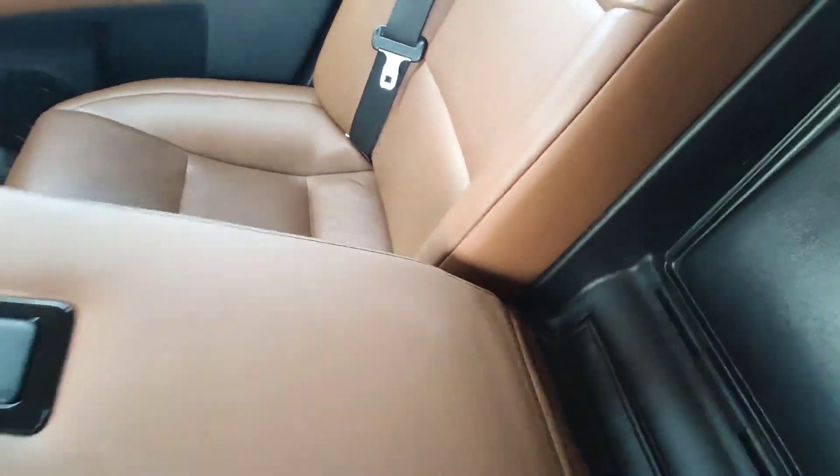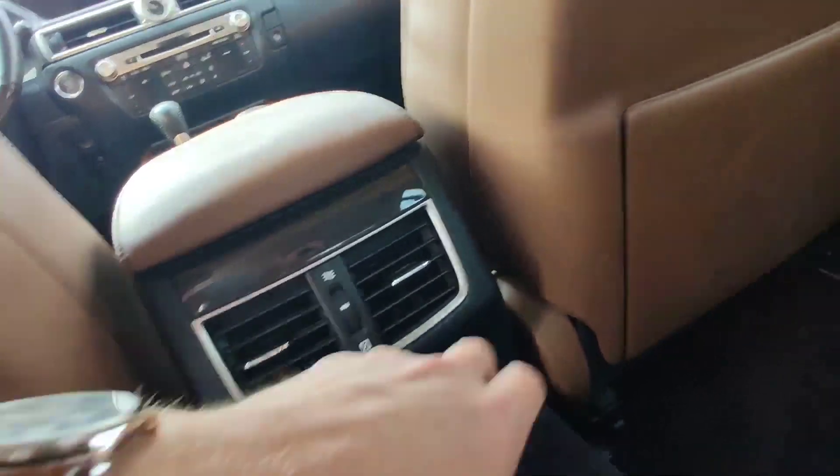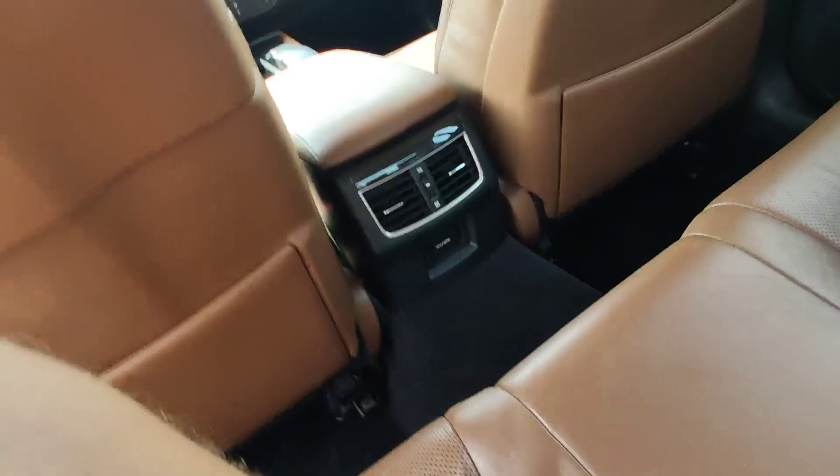You have access to your trunk from the back seat — you can put skis here, for example. There's also ventilation and a charging port back here.